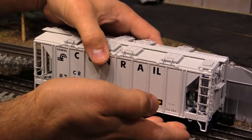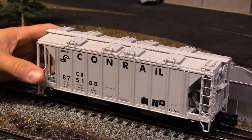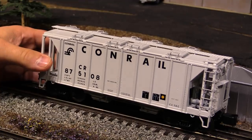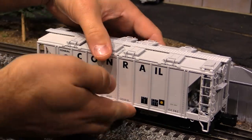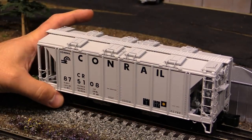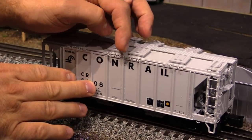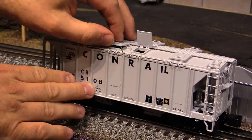A good O scale freight car will usually weigh in at about 14 ounces or so. The Lionel hoppers that you just saw weigh about 14 ounces, which is normal. This one weighs 1 pound 6 ounces — that's 22 ounces — so this thing really has some heft to it. It feels like it's made of die cast metal even though it's made of plastic. Just like on the Lionel model the hatches open, but they've got a more intricate mechanism up here — you pull this back, and then the hatches will open.